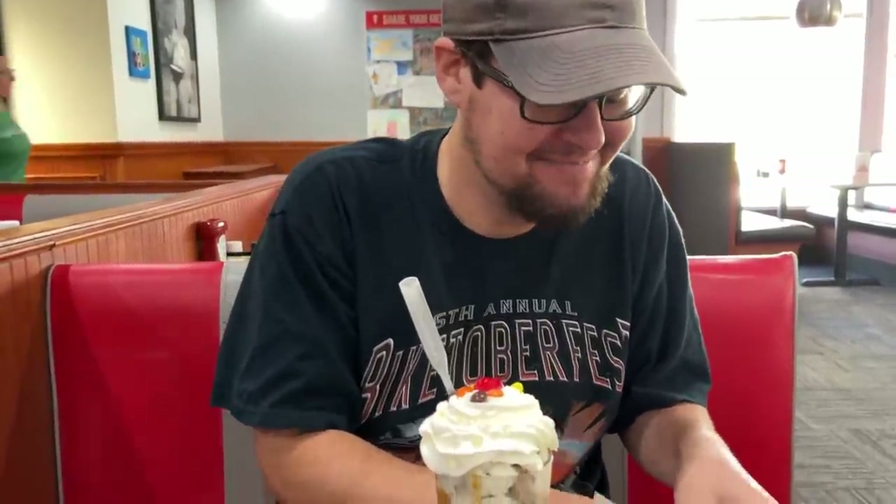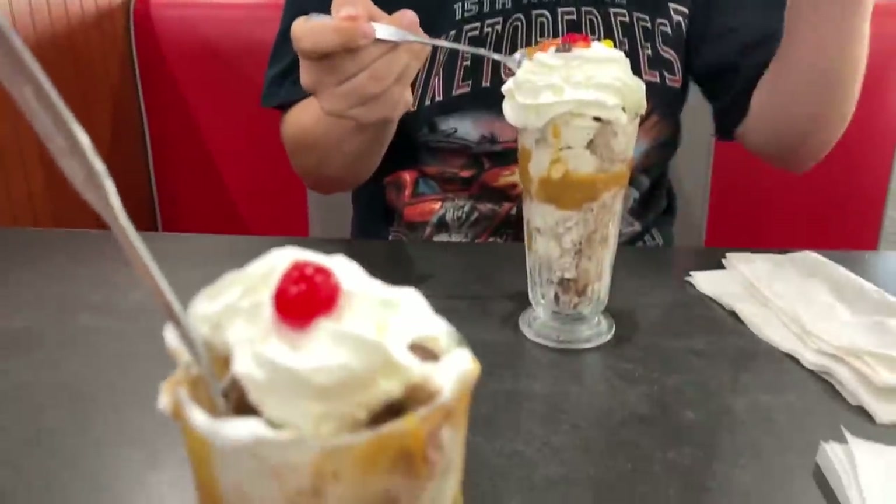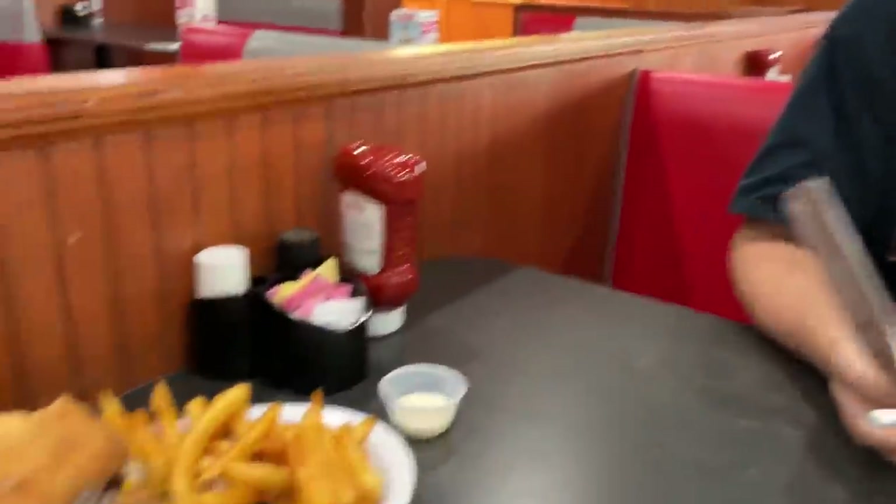Hope you guys liked this video — hit that like button and subscribe, and we'll see you next time. Hopefully we survive all these calories! The food review part of this channel is becoming a lot of fun. We'll see you tomorrow for another daily video — unless we go into a sugar coma. Was it as good as you thought? It was 5,000 times better. It's better than I remember it, and I remember it being pretty much my favorite restaurant.